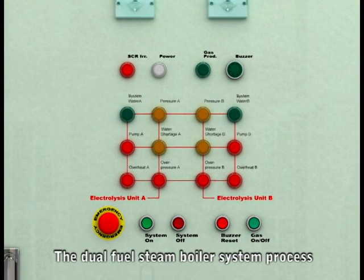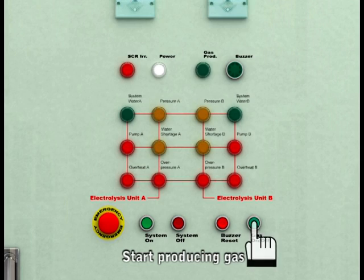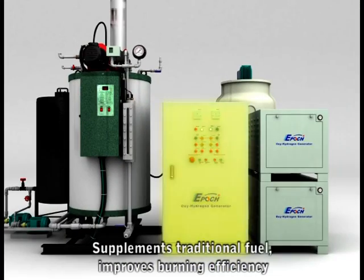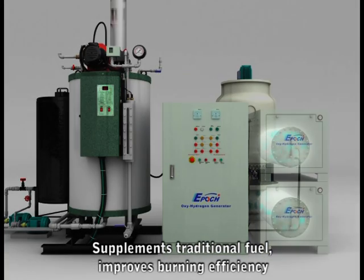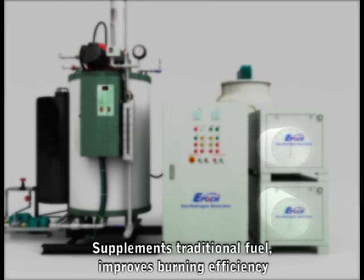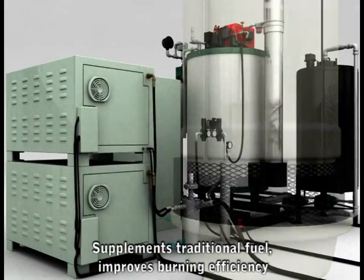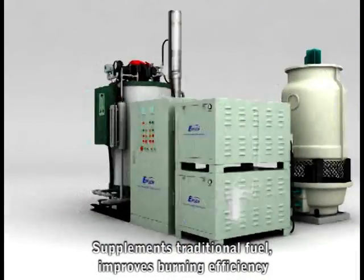The dual fuel boiler system process is simple. Start the Oxy Hydrogen Generator System and turn on the gas production. Epoch Oxy Hydrogen Generators electrolyze water into oxygen and hydrogen gases and supply them on demand to steam boilers to assist your current fuel and improve burning efficiency. The Oxy Hydrogen fuel mixes with your existing fuel inside the burner.